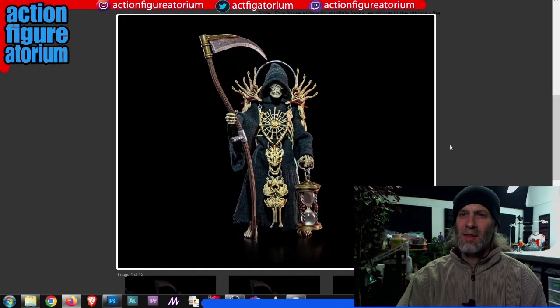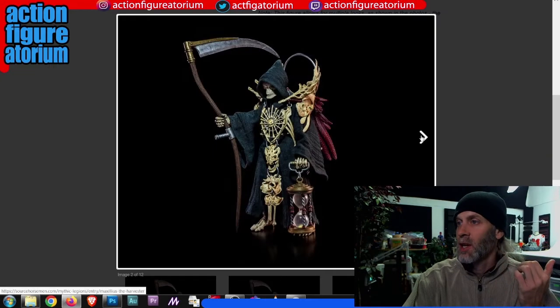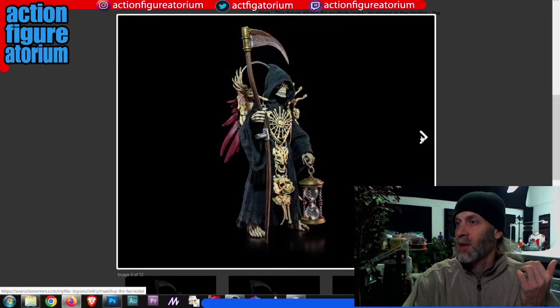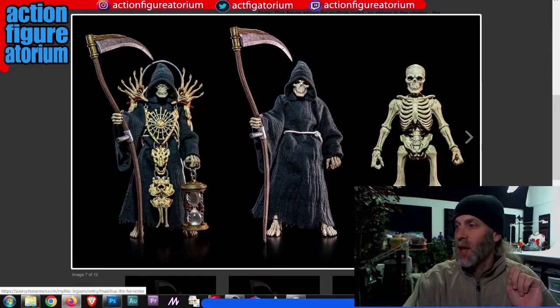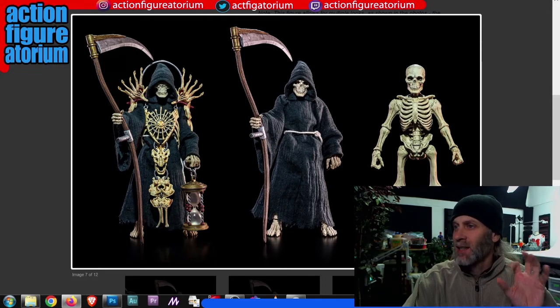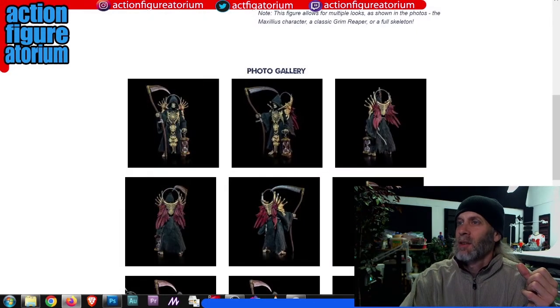Moving on — we've got this guy who's basically a Grim Reaper in the line. I think this is cool because a lot of people who maybe don't collect Mythic Legions or fantasy figures — maybe they have Marvel Legends — this guy could fit in with anybody. He's six inch, he's a Grim Reaper, he looks cool. You can take all the stuff off and just go cloak. He's got some pretty wild stuff on the back. He's got a couple different head variants — one with the eyes filled in like he's blind, and one without.